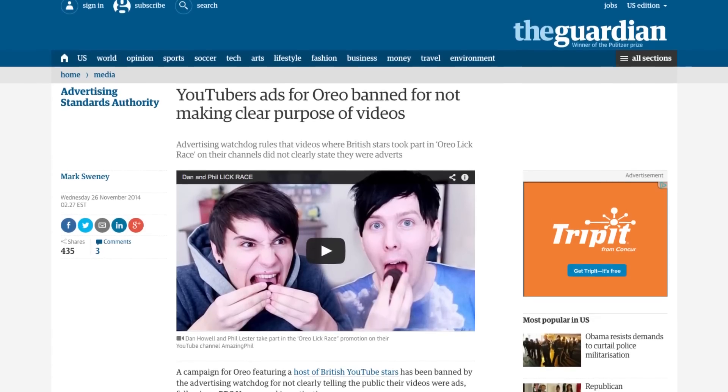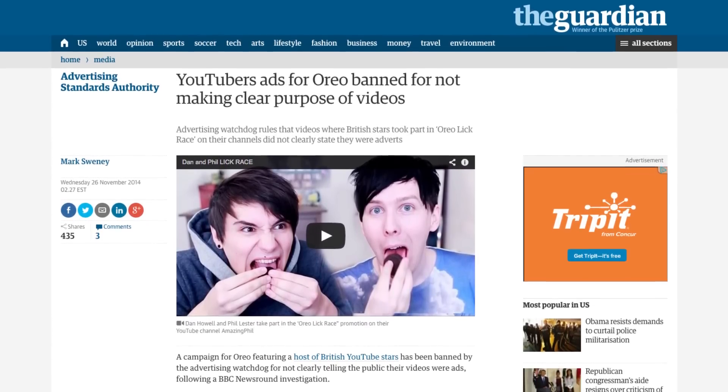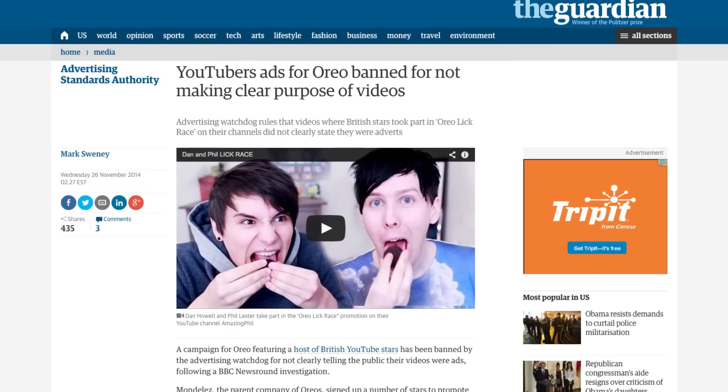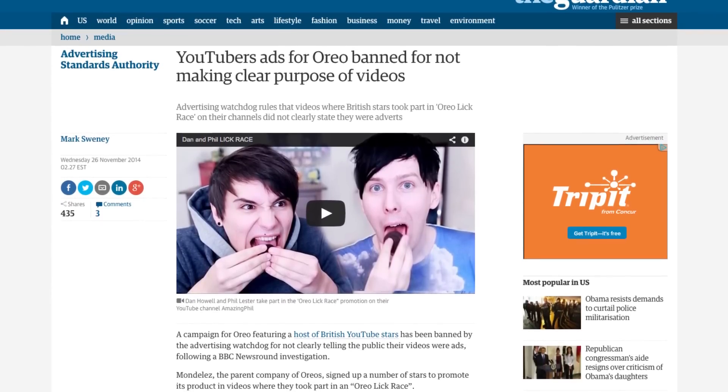Last week, several YouTubers were doing a brand deal with Oreo cookies and they didn't give a clear disclaimer or make it clear that this was a paid advertisement. In the UK, those videos got pulled down and they got into trouble for that, and the whole brand deal just went flop after that.